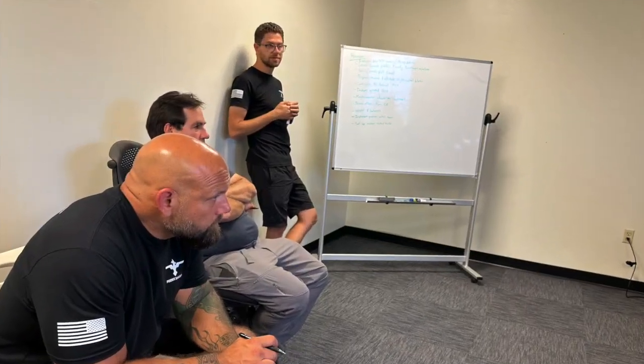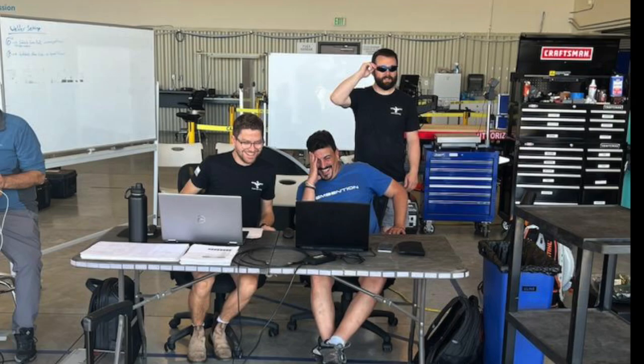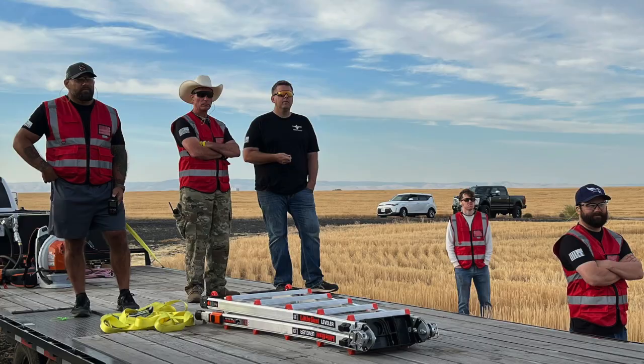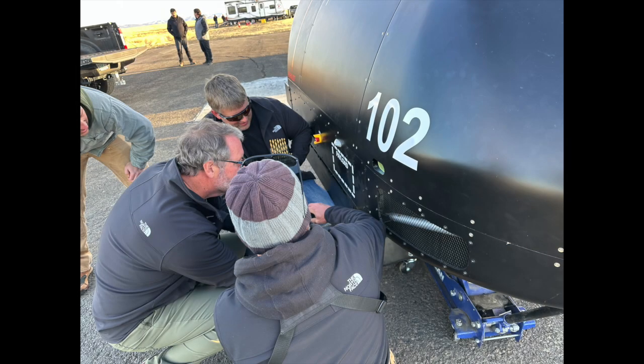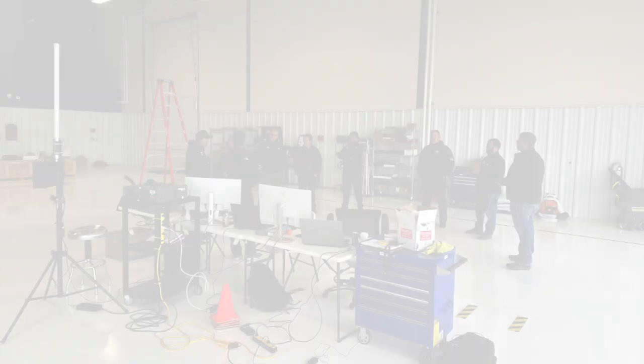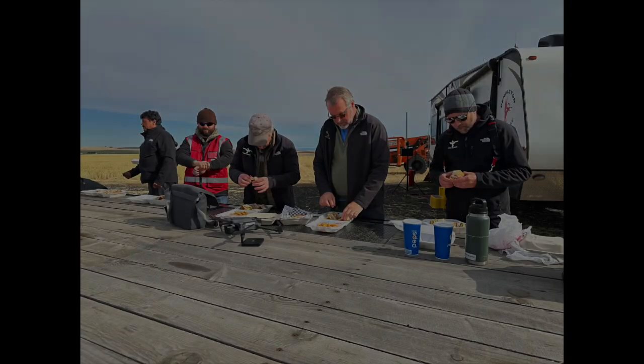Good afternoon. Phoenix Solutions is pleased to present this short sneak peek video chronicling our return to Pendleton, Oregon, where we continue to expand the flight envelope of the Ultra 2XL unmanned aircraft system with our teammates from the Oregon UAS Accelerator and our friends at the Pendleton UAS Range.